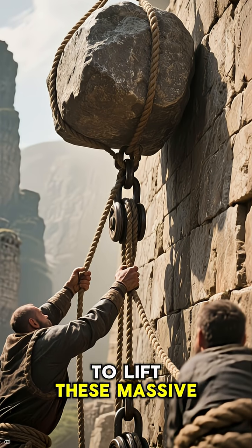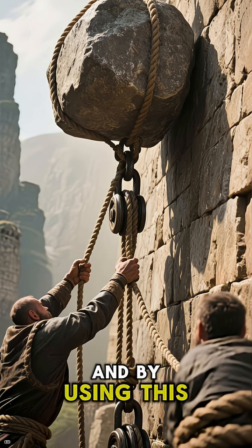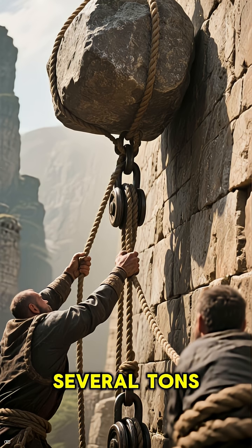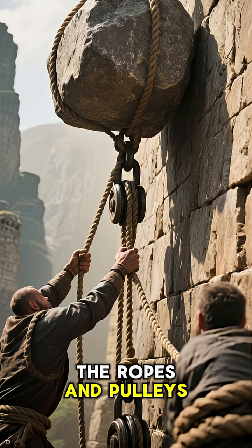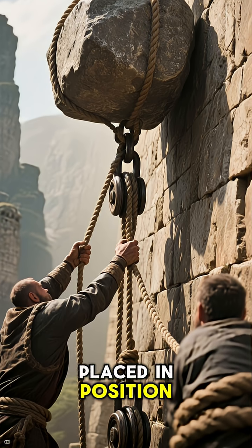To lift these massive stones into place, builders used ropes and pulleys. And by using this technique, they were able to lift stones that weighed several tons. The ropes and pulleys were then used to hoist the stones up to the top of the wall where they were placed in position.